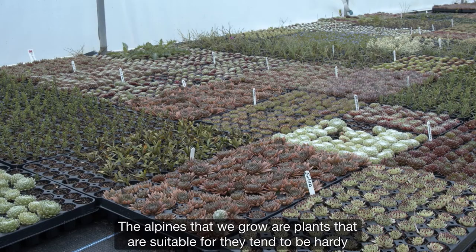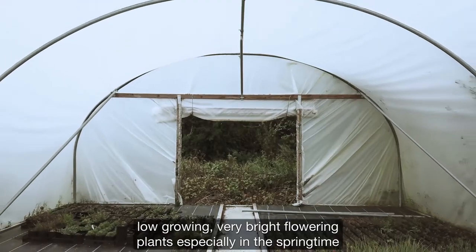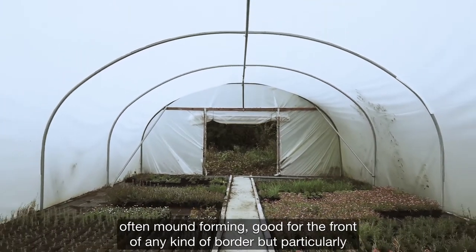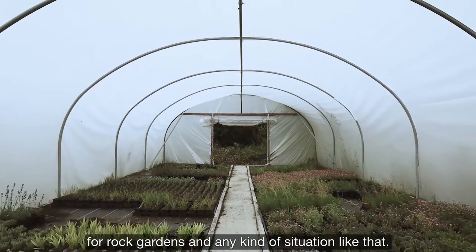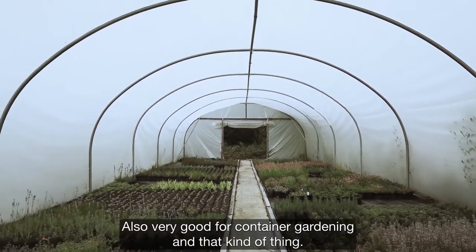The alpines that we grow are plants that tend to be hardy, low-growing, very bright flowering plants especially in the springtime, often mound-forming, good for the front of any kind of border but particularly for rock gardens. Also very good for container gardening and that kind of thing.